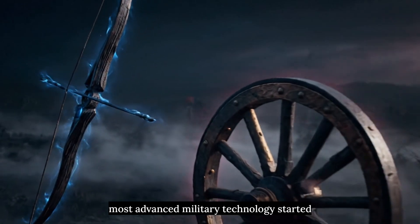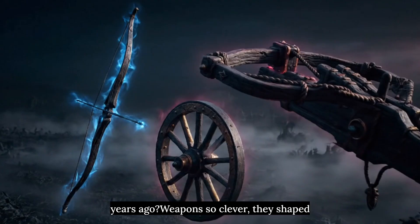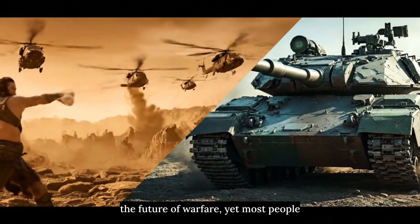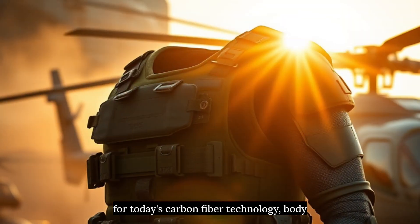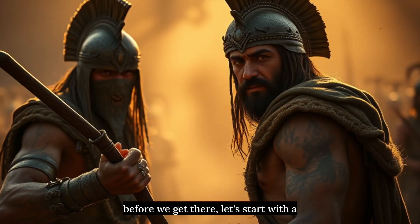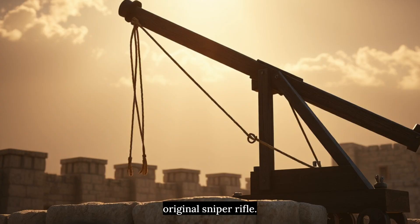What if I told you that some of today's most advanced military technology started out as simple wooden weapons thousands of years ago? Weapons so clever they shaped the future of warfare, yet most people have never heard of them. The fourth weapon on this list became the foundation for today's carbon fiber technology, body armor, and even helicopter blades. But before we get there, let's start with a weapon that ancient warriors used as the original sniper rifle.